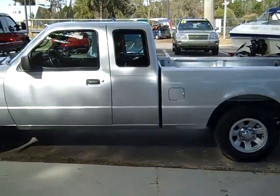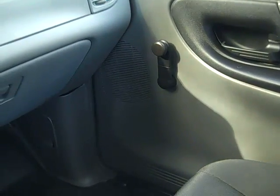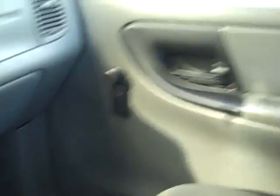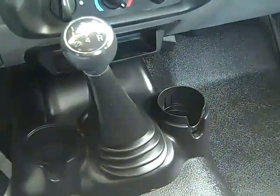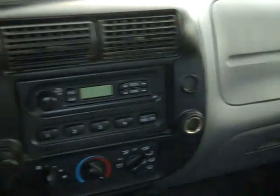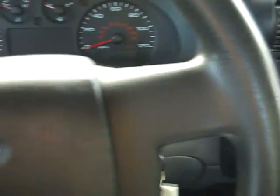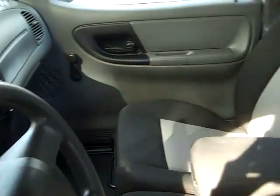Let's take a look inside. Basically, what we have here is a work truck. You have your crank windows, manual locks, vinyl flooring. It's a manual transmission. You have AM/FM radio and front airbags. The interior is in good condition, and the seats are cloth.